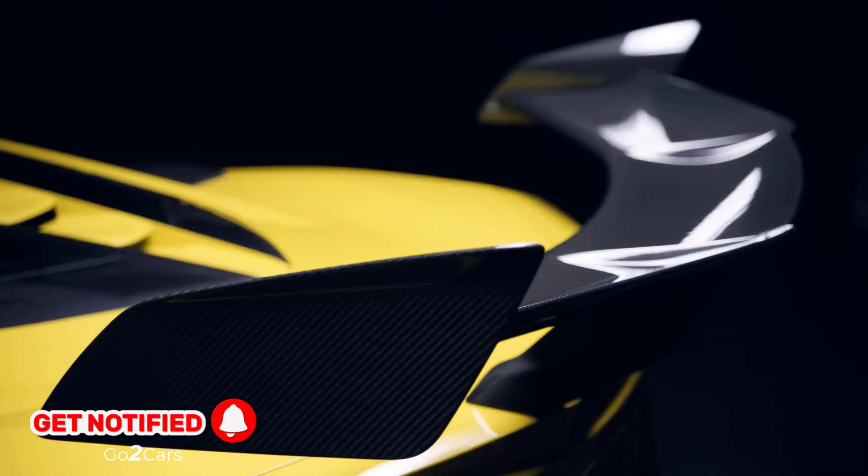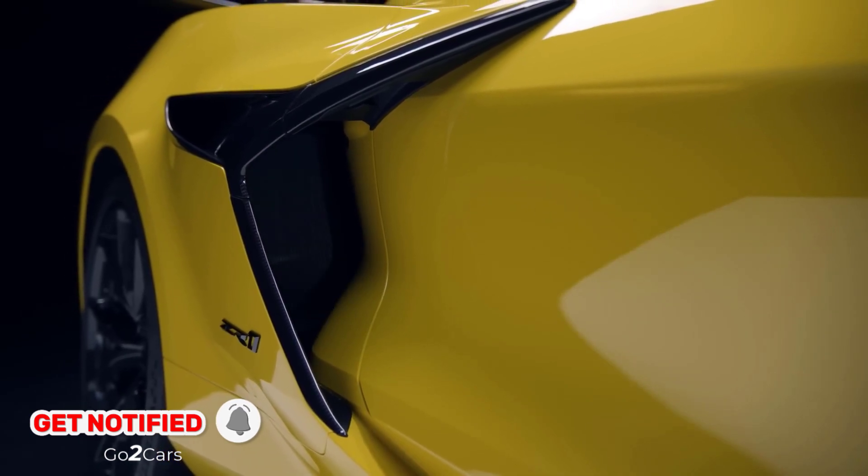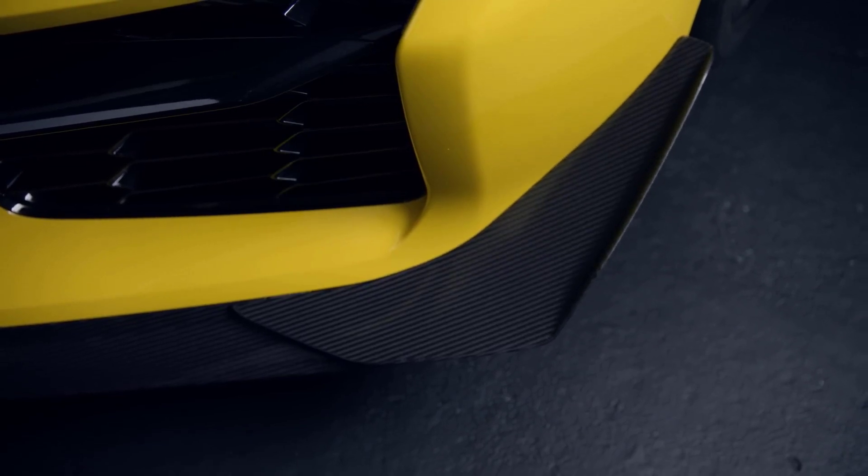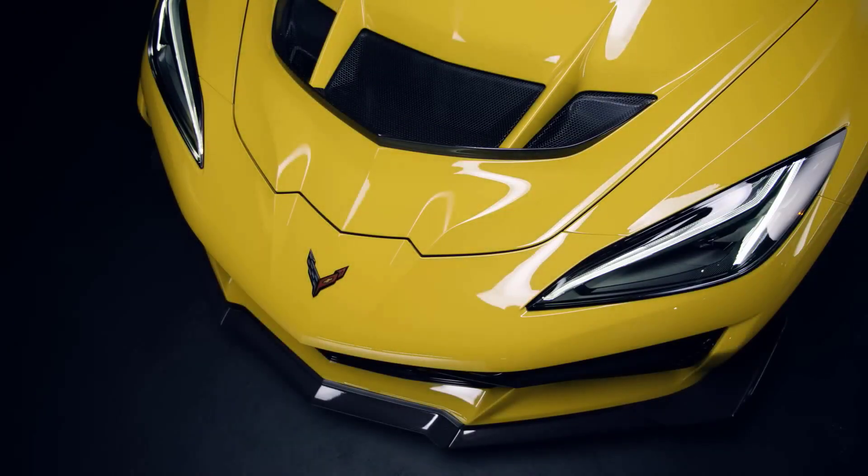This new ZR1, more powerful than any previous Corvette, represents a significant leap from the last ZR1's 755 horsepower and the current Z06's 670 horsepower.